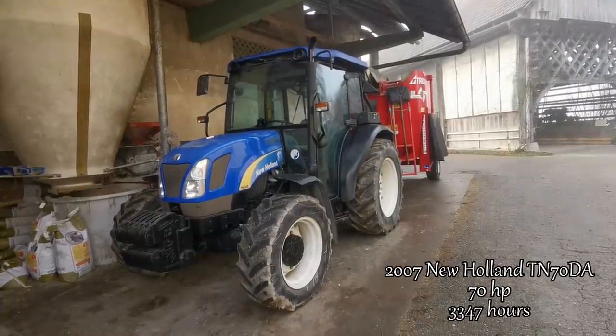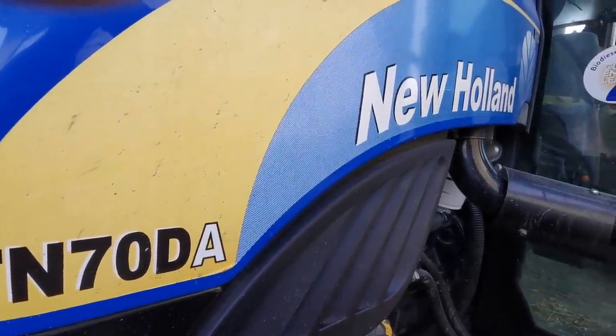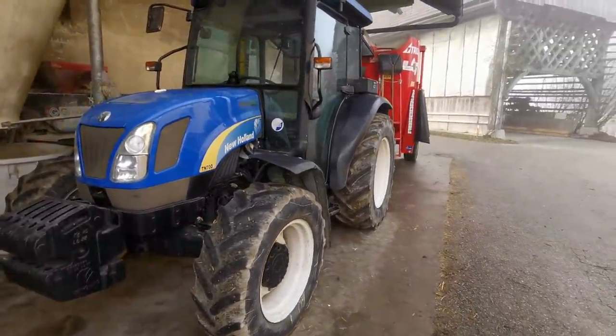This is our 2007 New Holland. It has 70 horsepower and 3347 working hours. It is our feeding tractor, but we also use it for raking, hauling manure, transporting bales, and cleaning pastures.